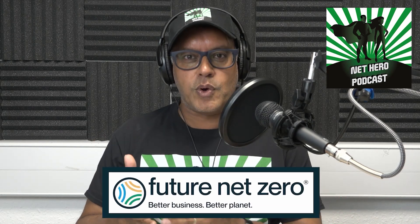Hello, I'm Sumit Burrs. Welcome to the Net Hero podcast. This podcast is for you if you're interested in business and reducing our carbon footprint. Our belief is that better business leads to a better planet.